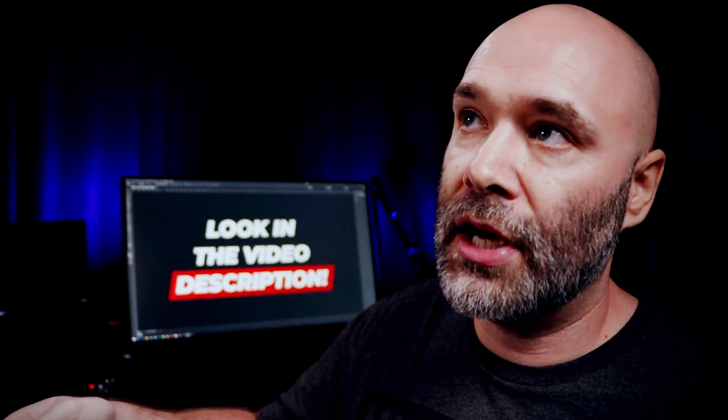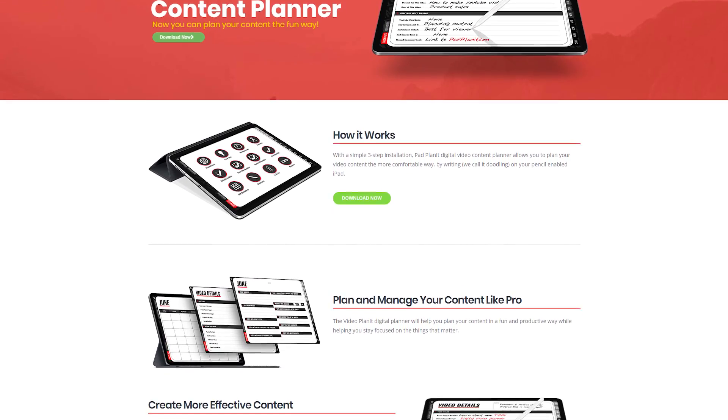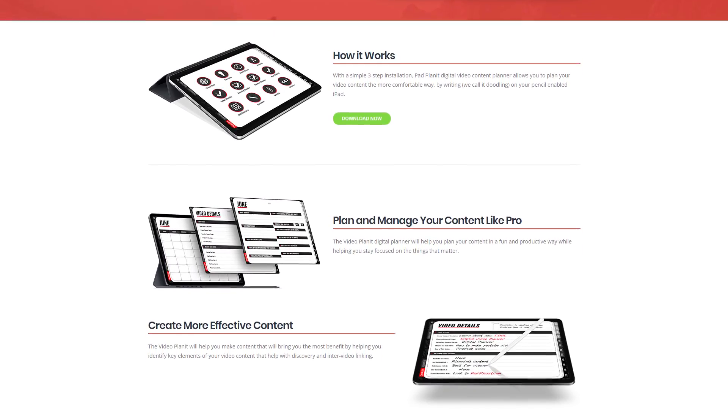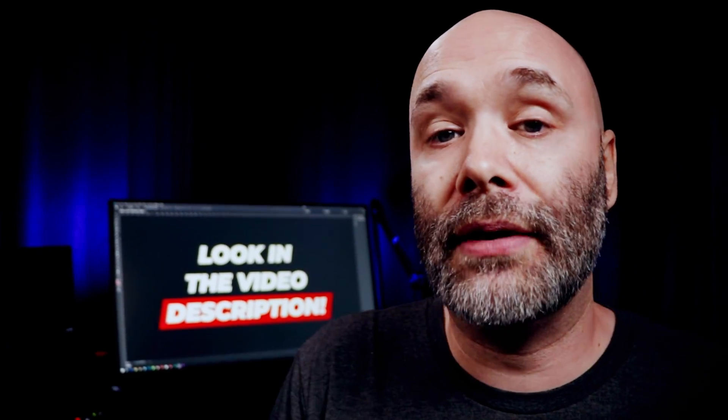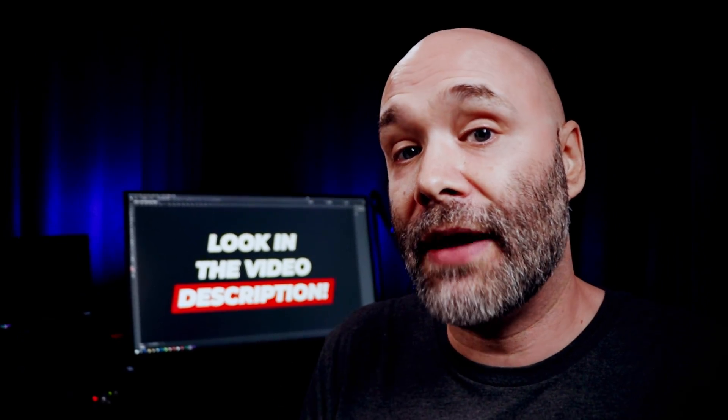Next on the list is something that I personally made myself — it's a content planner that works with the GoodNotes app. Within this content planner, you can set goals, do monthly recaps, and literally write out the content that you're going to make. You can even draw little arrows to content that you're going to link together. The planner is designed around how I make content and the things I find important when planning content. You can check that out at PadPlanit.com — and that's PadPlanit with an I, not PadPlanit like out in space.